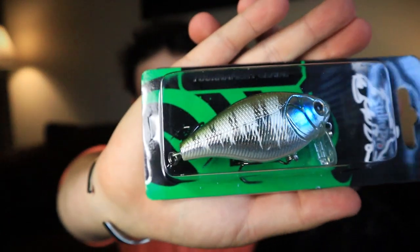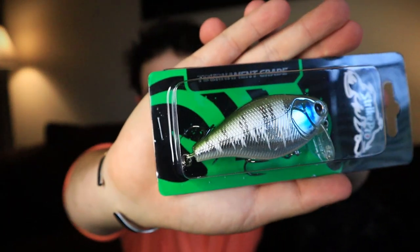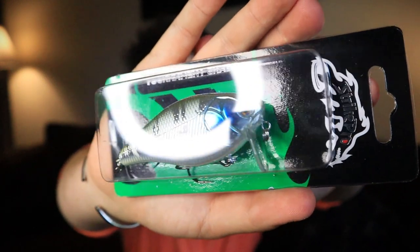First bait up is right here — the Strike Pro Tournament Grade. It looks like a crankbait, the Cranky XSS 75F. Depth zero to three feet. Look how good that one looks — it has a really nice chrome look to it, a little blue on the gills. It's a very shallow, versatile square bill crankbait. Really really awesome.